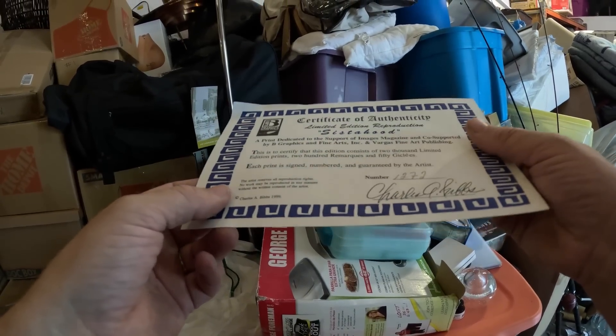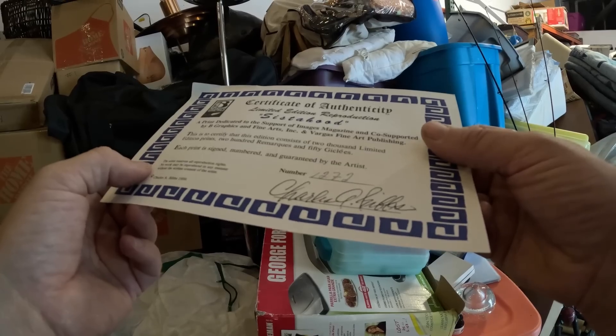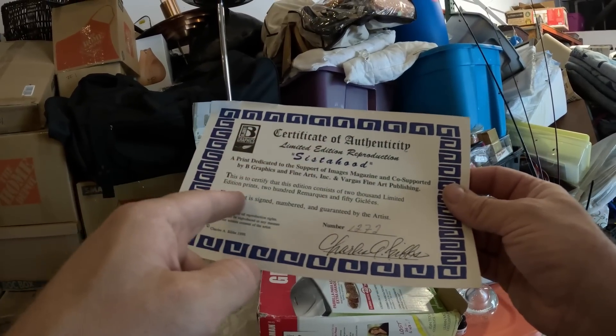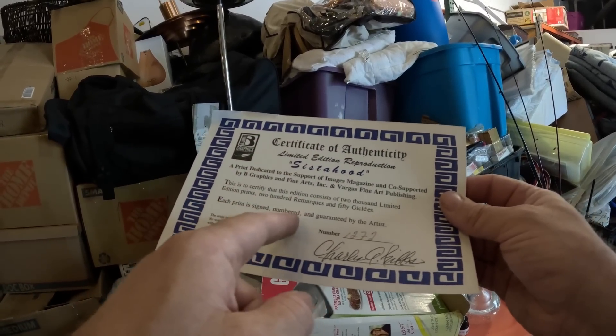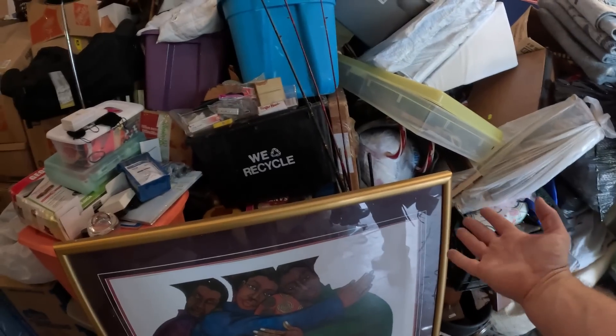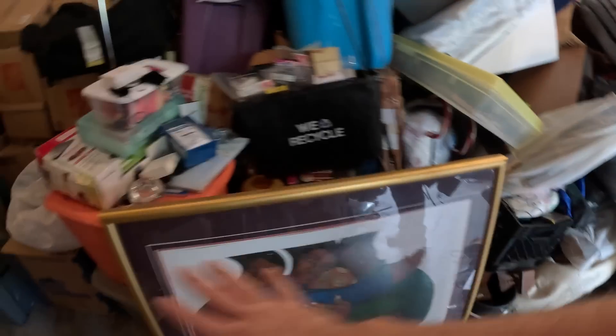It's a 'Sisterhood' by Charles — can't quite see that last name. It is signed and numbered, so we'll probably put that back in and run this in the auction. The whole print is kind of crooked and needs to be taken apart anyway so you can replace that glass and get it reset straight.